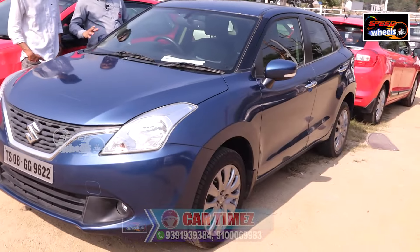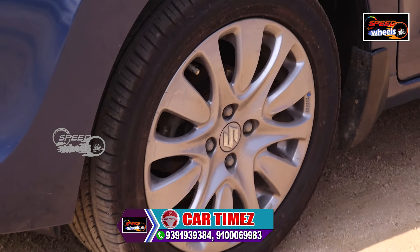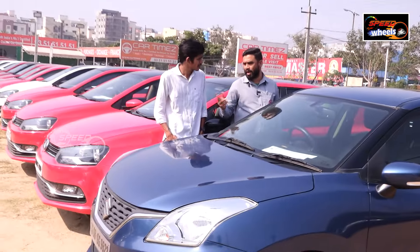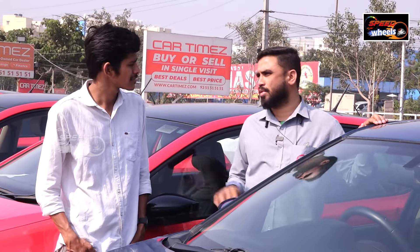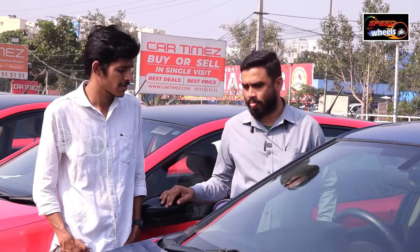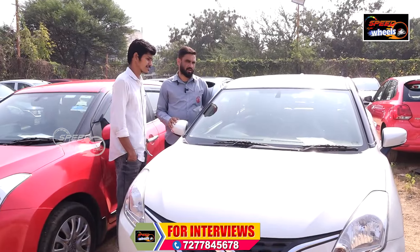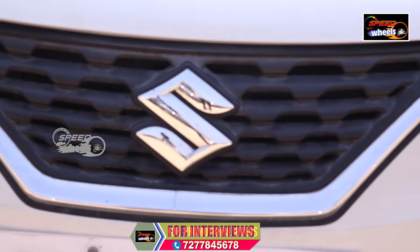It has good mileage. There is no difference for customer and finance. We have bank finance and private finance available. A recent car had 42,000 km driven and was priced at ₹6,85,000.